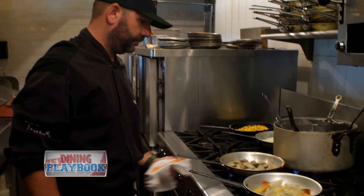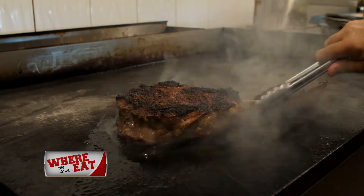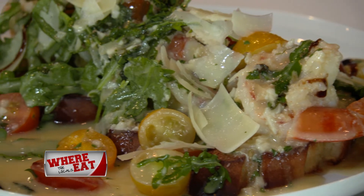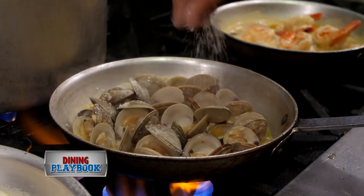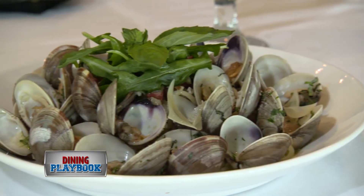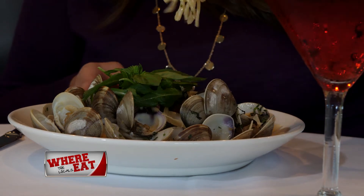Chef owner Nick Yeba Jr. carefully designed the menu to highlight their beef prime, Italian specialties, and fresh seafood dishes. If you're craving pasta, the spaghetti with clams is a great choice. Little neck clams are sautéed with chorizo and lemon garlic white wine sauce and tossed over spaghetti pasta, finished with Sicilian olive oil.